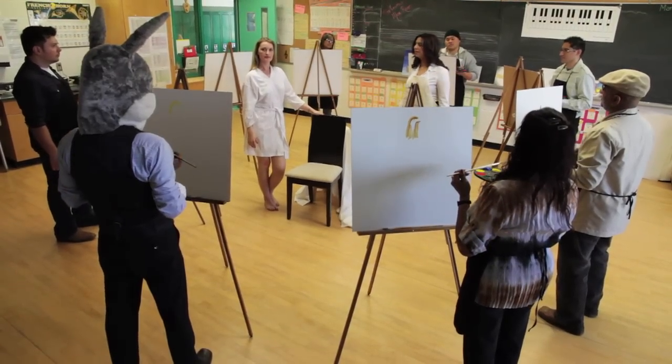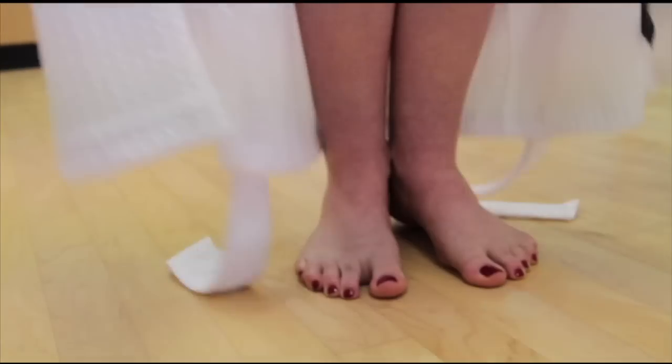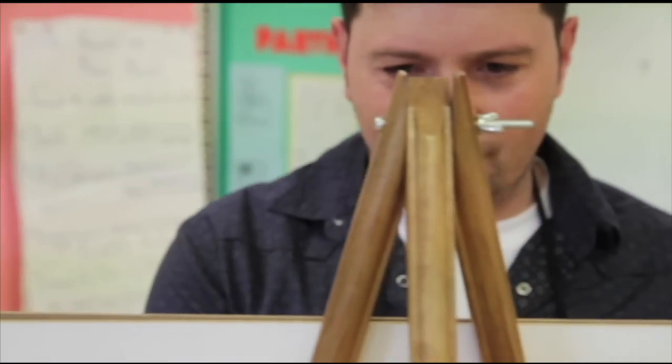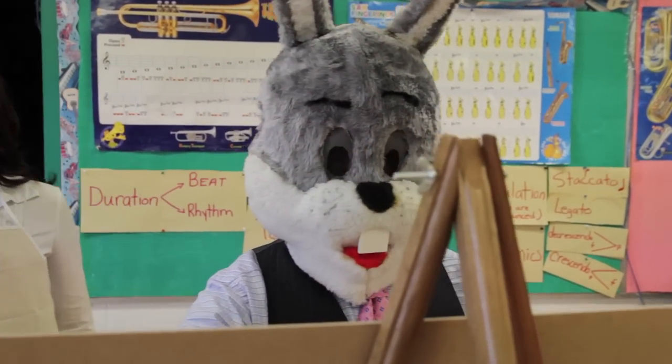The subject for our class today is our model. Remember to keep a calm and creative atmosphere and just relax, and we'll begin. Look carefully at her hair and her face. Be sure to keep appropriate proportions. Watch her back and her legs. You can use a charcoal or a pastel to shade those areas in. Very nice.